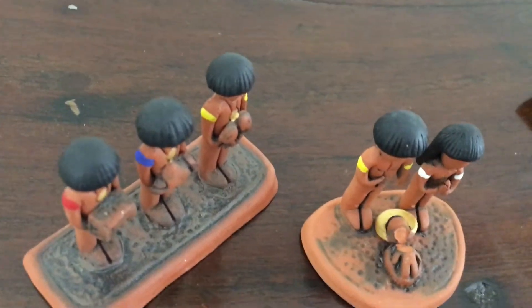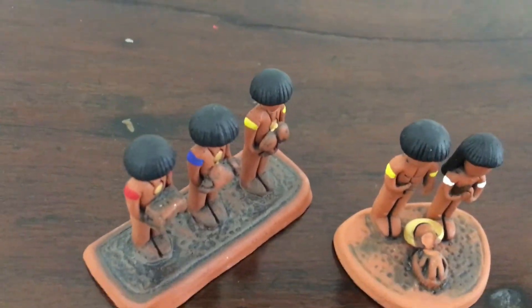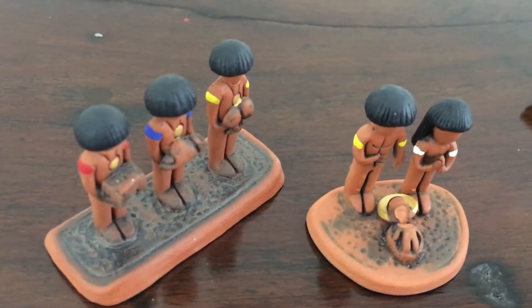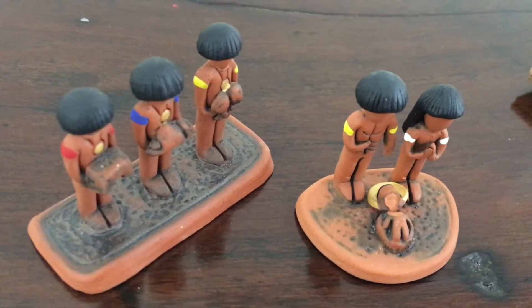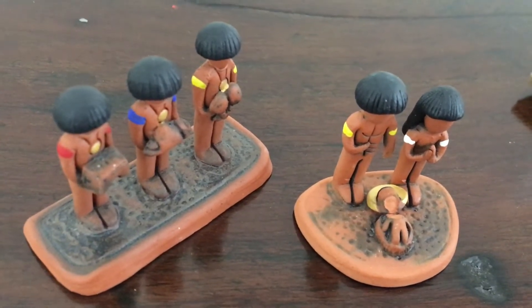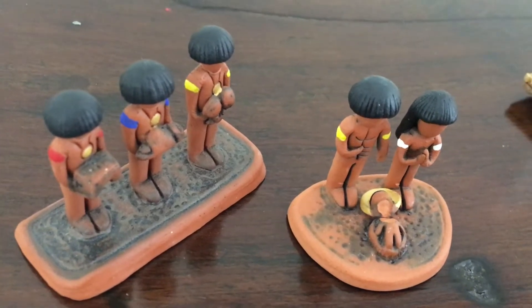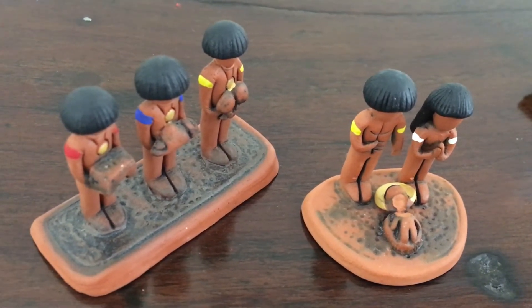Sorry if this is shaky — I'm trying to do it with my iPhone and it's a little difficult. This one is one of the more recent ones and it was given to me by Grace, the same one who gave me the first one. This time she went on a trip to Puerto Rico and this one is from there.